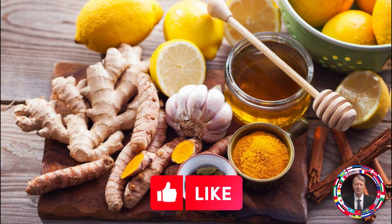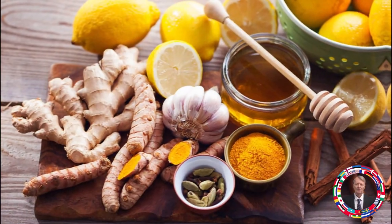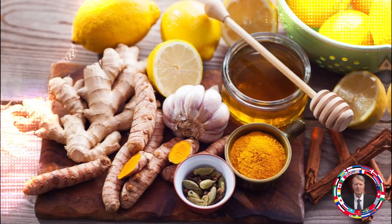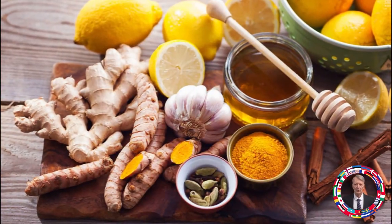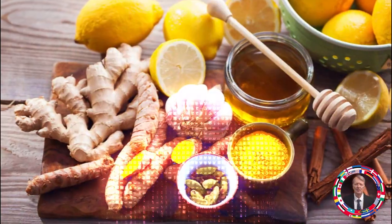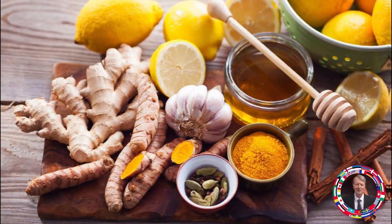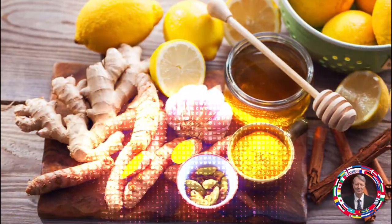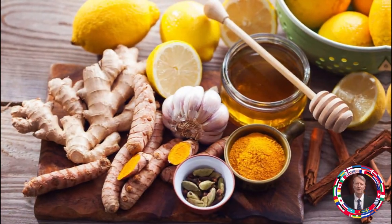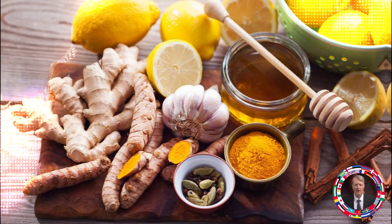The healing properties. Honey has the following properties: antibacterial, antiviral, and antifungal activity; anti-inflammatory properties; improvement of metabolism; stimulation of brain activity; activation of immunity; normalization of the gastrointestinal tract; removal of toxins; and optimization of hematopoiesis. Honey is a natural medicine that can help with almost any disease.